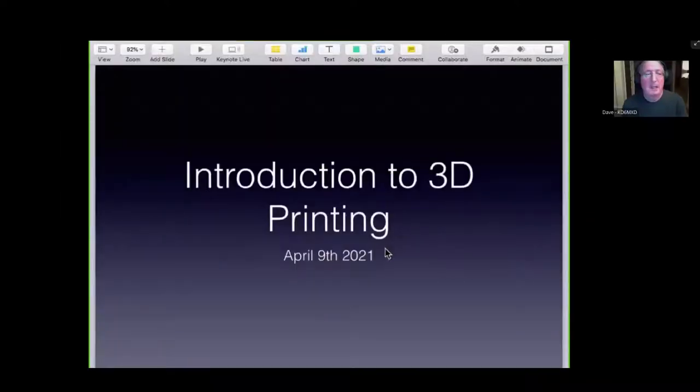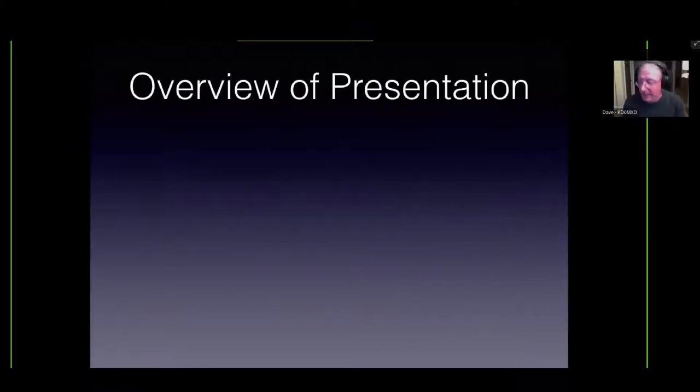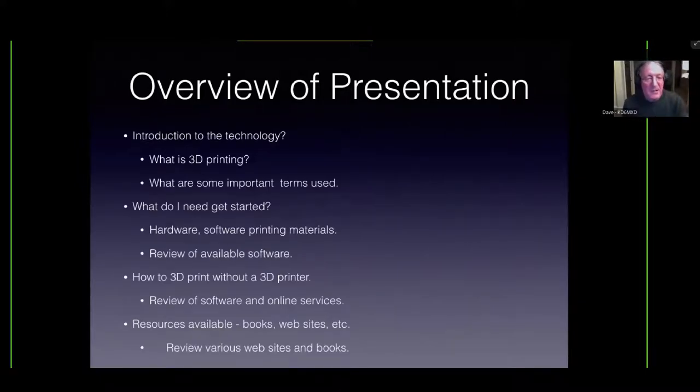I'll use some of the slides from the Sierra College class. As you amateur radio people know, any sufficiently advanced technology is indistinguishable from magic — that's from Arthur C. Clarke. You've probably been out working on a handy-talkie and somebody's gone, 'What the heck is that?' 3D printing is kind of the same thing. Greg has me here to show you how to get into 3D printing.